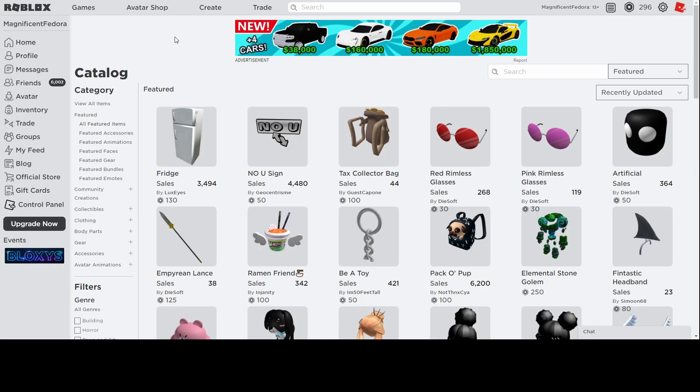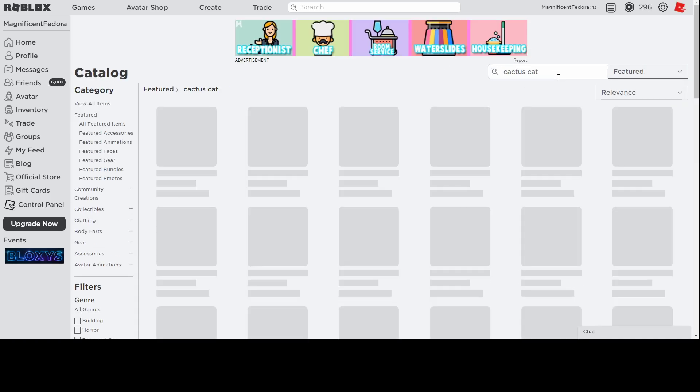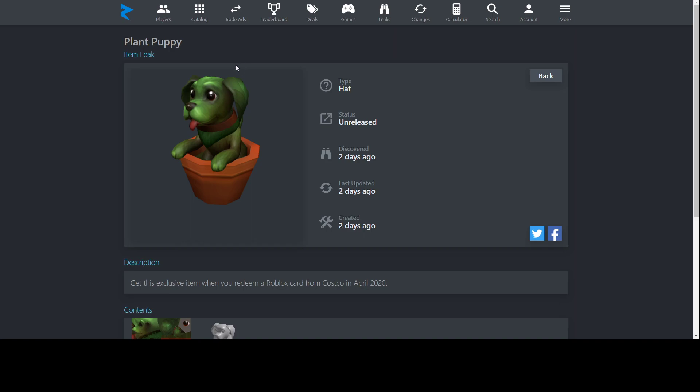Next up, Plant Puppy. This reminds me of the Cactus Cat item — they have a little plant and an animal that looks like that plant. The Plant Puppy is really cute — the ears are like leaves, it's really creative. It literally looks like a plant and it's really pretty too. Definitely a great job designing this one. You can get this from Costco in the United States.